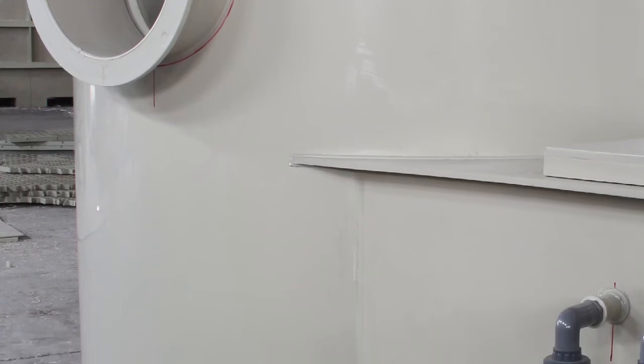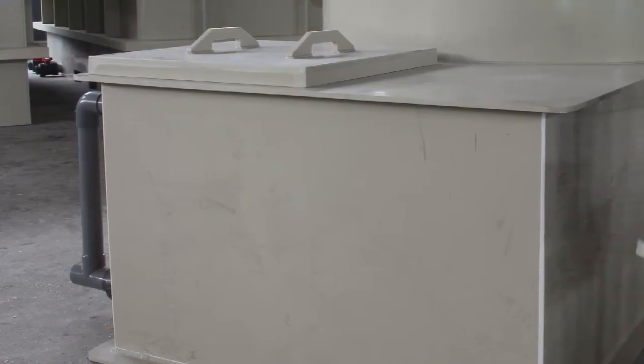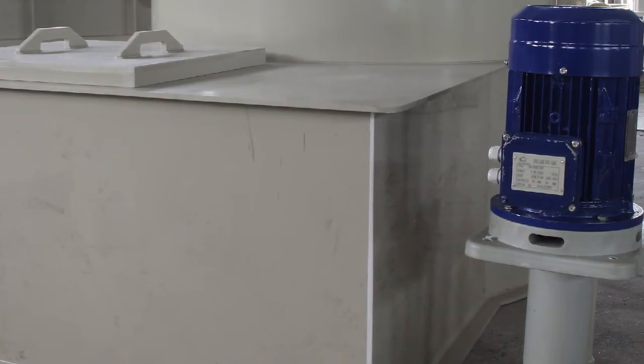It is mainly used to treat various industrial waste gases, such as dust, impurities, and acid and alkaline waste gas. The material of the washing tower is polypropylene.